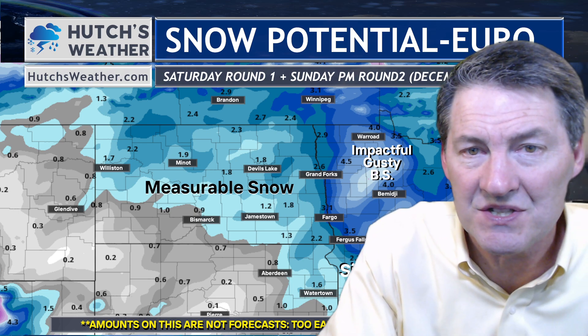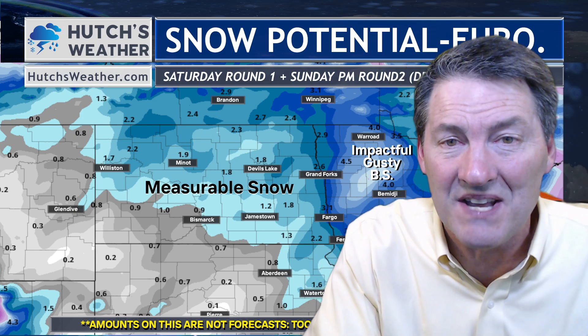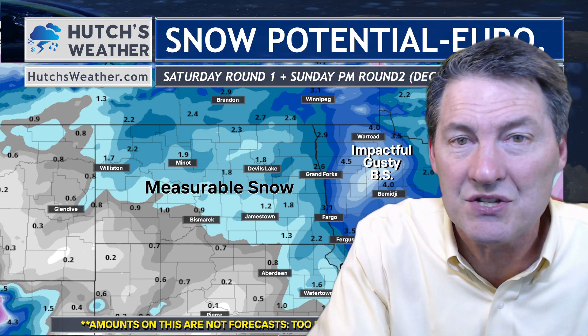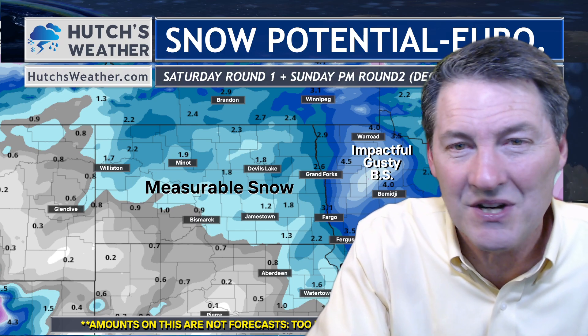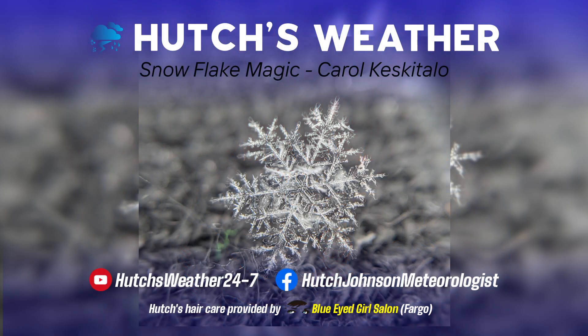I'll keep you up to date. Make sure you download the app at hutchesweather.com — you'll see the app button right at the top of my website. You can upload photos from the new app and get the latest road conditions anytime, anywhere. Have a wonderful Friday night — I'll keep you posted right here. You're watching Hutch's Weather. This has been a Hutch's Weather update with chief meteorologist Hutch Johnson. Follow us on Facebook and subscribe to our YouTube channel.